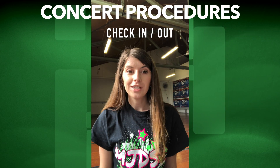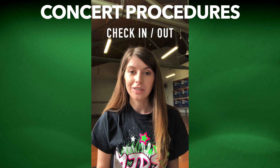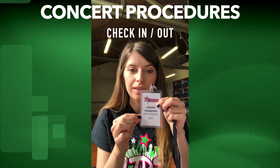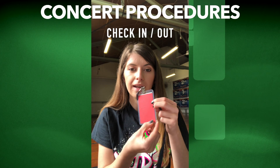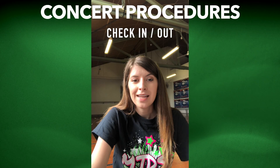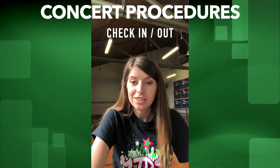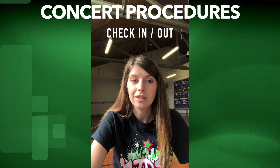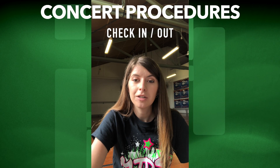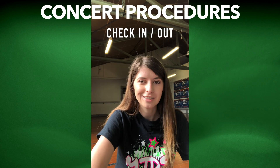When you check your dancer in, they should be wearing lanyards given to them earlier in the year. They will look like this. It will have their name, the class they're in, the year, and a red back which I'll get to. With this lanyard, the MaxiJazz staff and our wonderful parent volunteers are able to identify students and their classes easily.